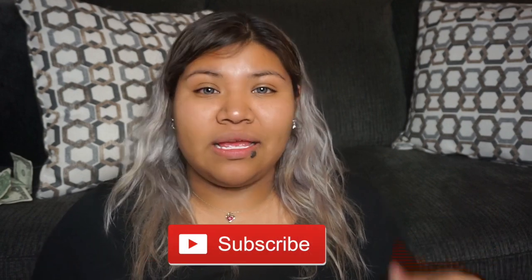Don't forget to hit subscribe and hit the like button. If you want to be notified when I upload a new video, right next to the subscribe button you can hit the little bell — that way you'll be notified when I upload a brand new video.